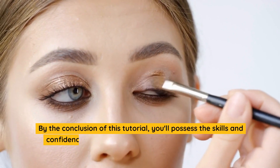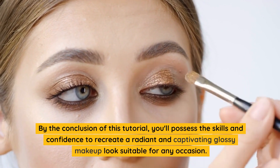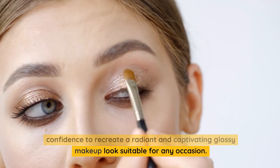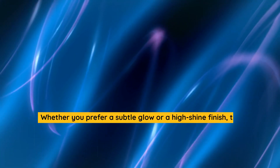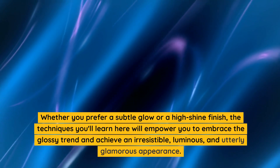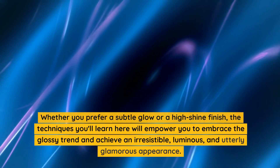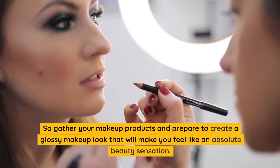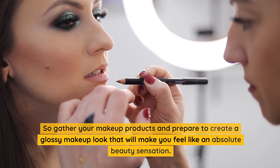By the conclusion of this tutorial, you'll possess the skills and confidence to recreate a radiant and captivating glossy makeup look suitable for any occasion. Whether you prefer a subtle glow or a high shine finish, the techniques you'll learn here will empower you to embrace the glossy trend and achieve an irresistible, luminous, and utterly glamorous appearance. So gather your makeup products and prepare to create a glossy makeup look that will make you feel like an absolute beauty sensation.